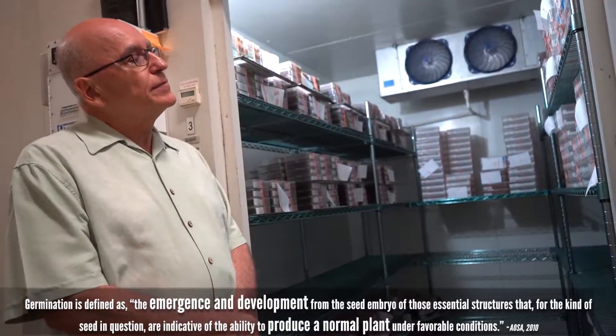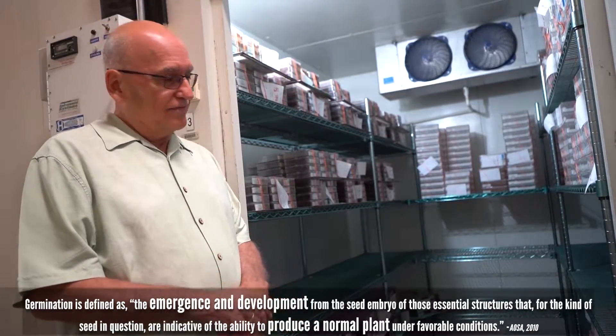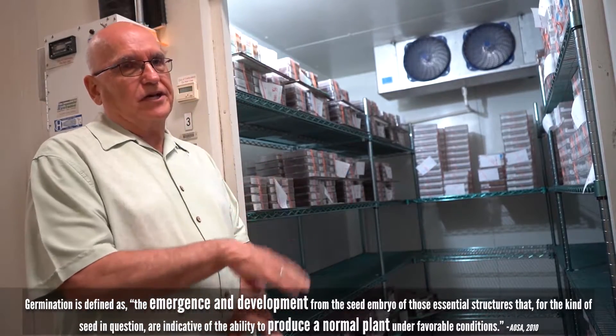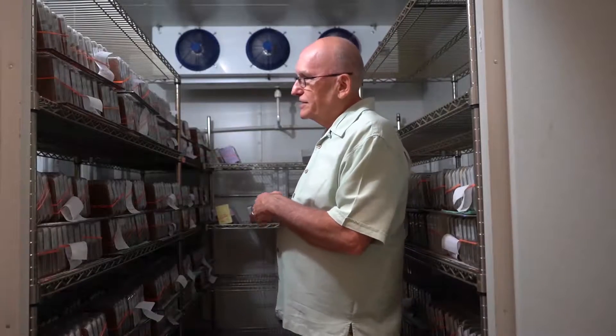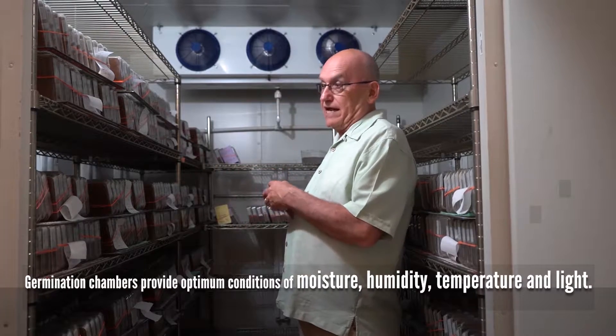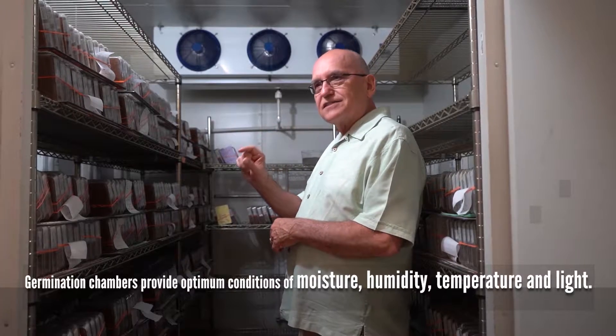This is our cold chamber where we put the seeds that are first planted when they're fresh from the harvest. This is at 10 degrees C, and we put them in here to help break the dormancy. These are samples that are planted at the optimum temperature, planted in those trays that have paper providing surface contact.